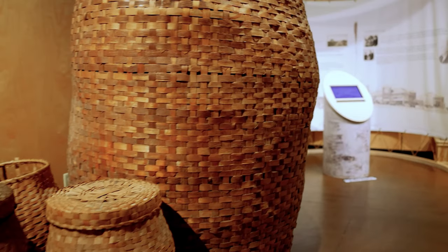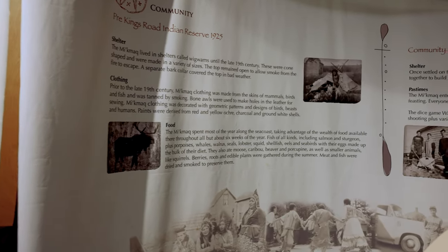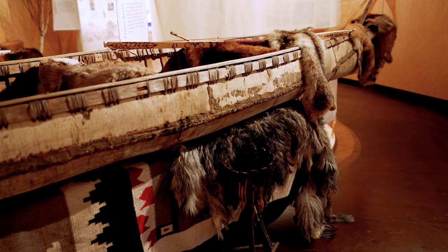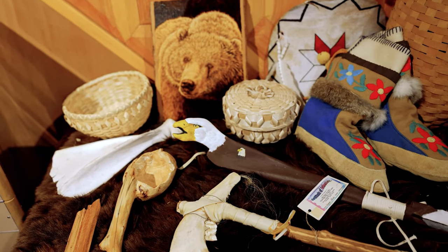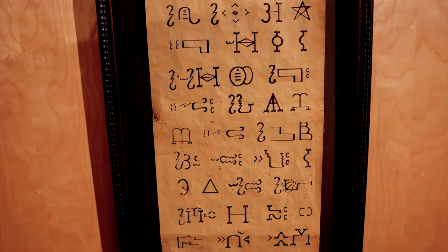Membertou Heritage Park in Sydney offers a lot of history about the area and the Mi'kmaq people who have lived there for thousands of years. The park features a fantastic museum and a gift shop with indigenous art, and you can also take part in workshops to create beaded earrings, baskets, and even drums. The center offers a medicine walk to learn about the roots, mosses, leaves, flowers, and berries used by the Mi'kmaq people, including a traditional tea ceremony experience at the end. Self-directed tours of the museum are available for a small fee.